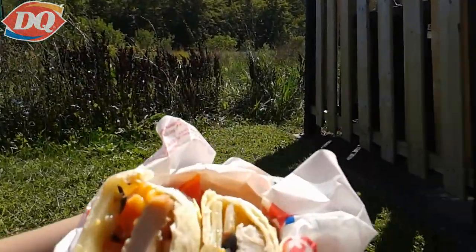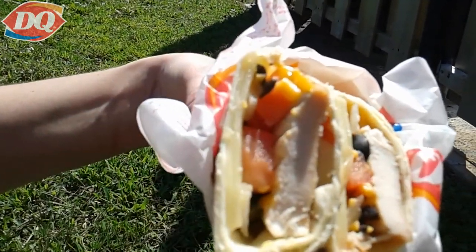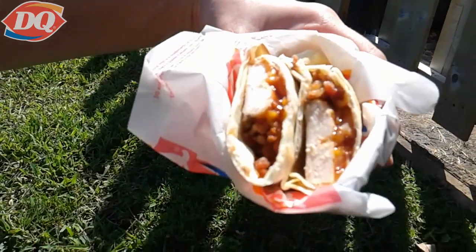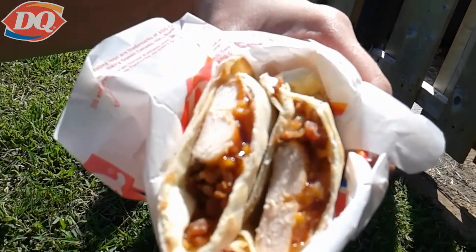This one I'm assuming is the chicken quesadilla — there are olives in there and beans maybe. That is definitely the bacon barbecue. I can see the bacon, some barbecue sauce, cheese, and meat.